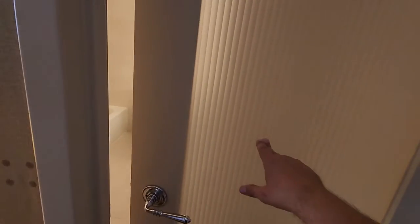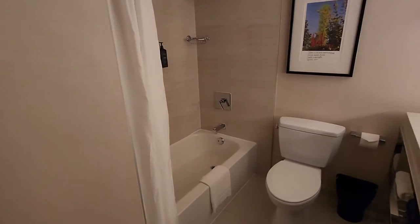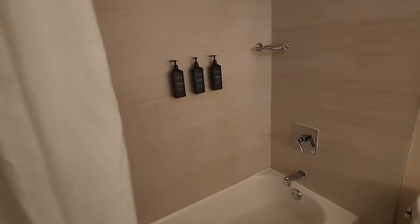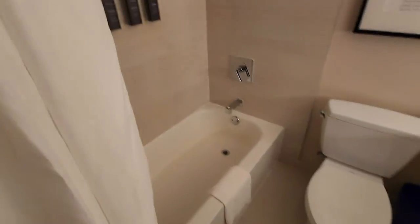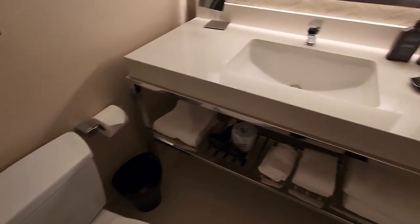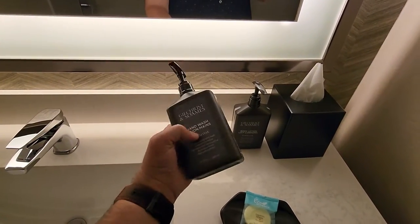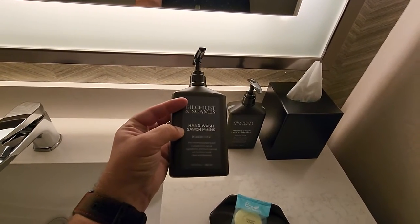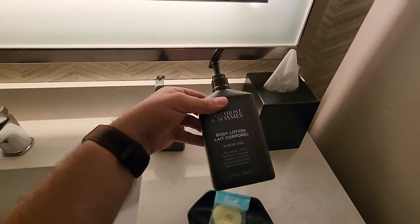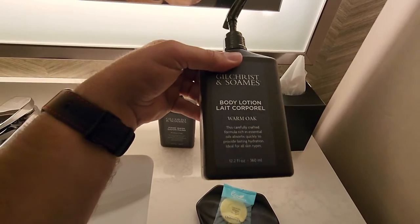Moving into the bathroom, there's a frosted glass door going in — I've never seen that before, this is my first time. You have the shower, which I've seen before, but what's interesting is they have these huge containers of hand wash — Warm Oak Save All means — and body lotion, Warm Oak.